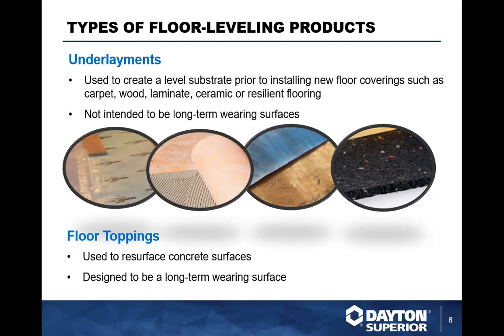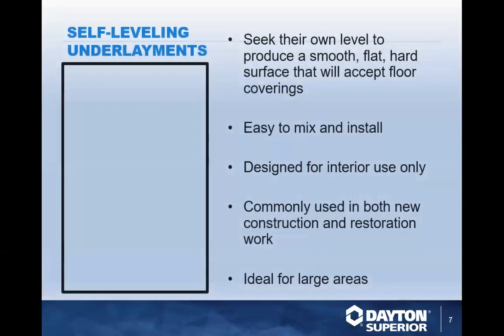In the world of contracting and job sites, these things are often spoken of interchangeably, so this distinction is important. If you get a call and somebody needs self-leveling, ask them: is there going to be a finished floor over it, or is this the floor? Very important, foundational stuff, easy to understand but critical.